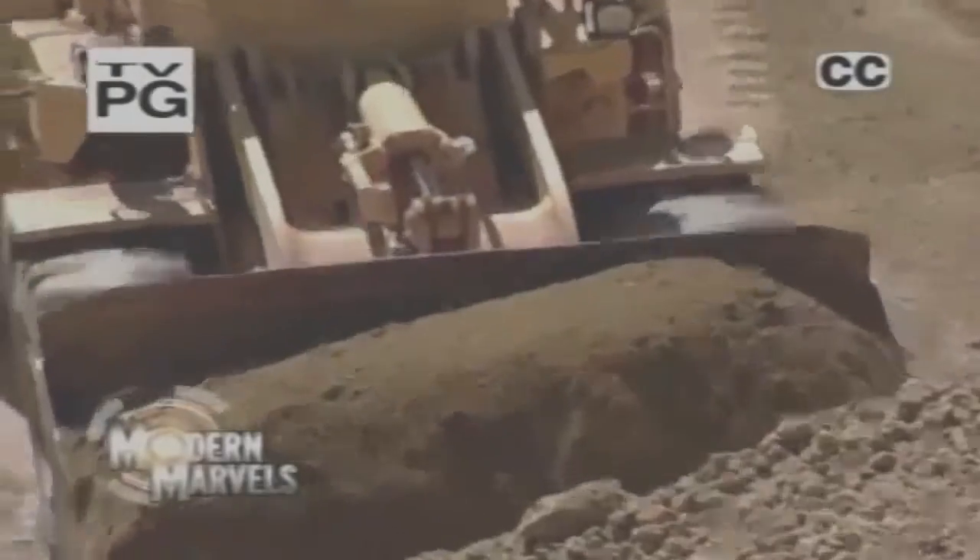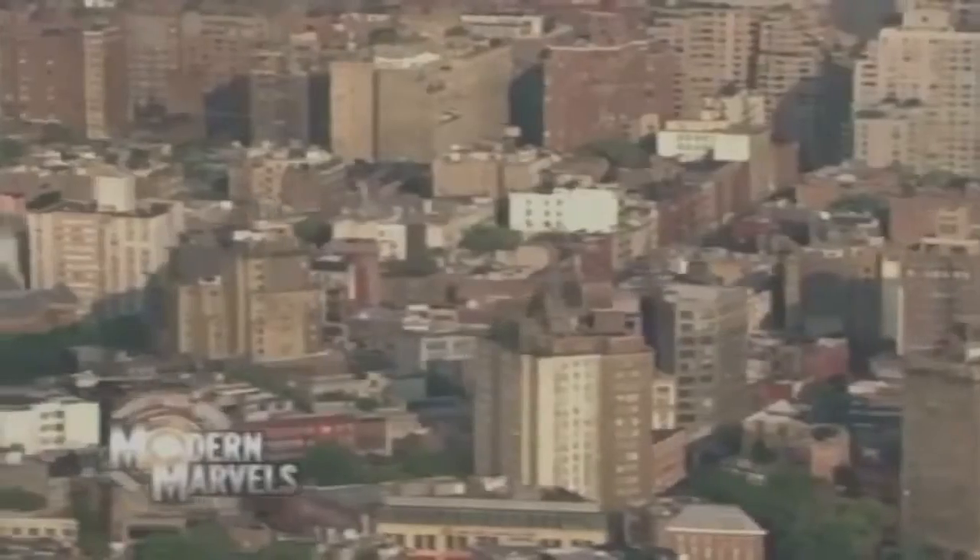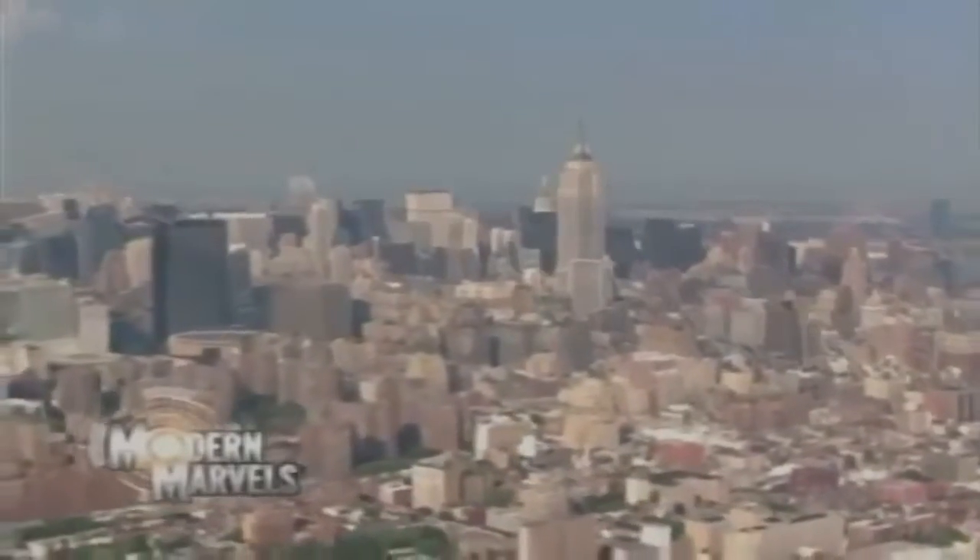A story as old as civilization, a simple alchemy of earth, water and fire — a timeless handicraft that has progressed to a mass production miracle, a durable building block, and literally the brick and mortar of great cities. Now, Bricks on Modern Marvels.